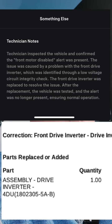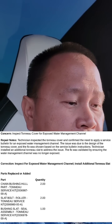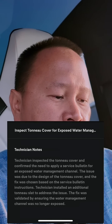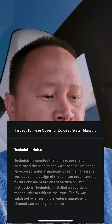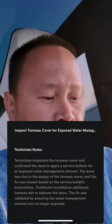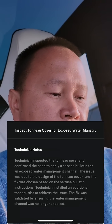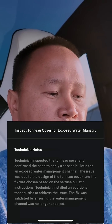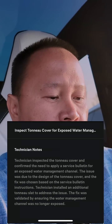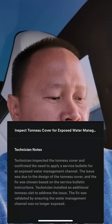The technical service bulletin regarding the so-called 'missing slat' — technician inspected the tunnel cover and confirmed the need to apply a service bulletin for an exposed water management channel. The issue was due to the design of the tunnel cover, and the fix was chosen based on service bulletin instructions. Technicians installed an additional tunnel slat to address the issue.